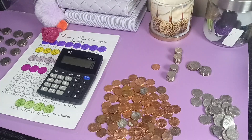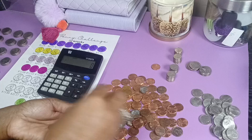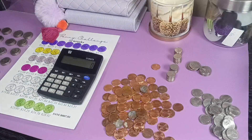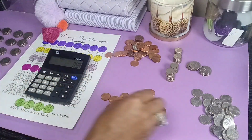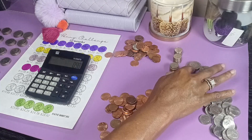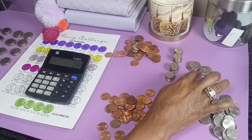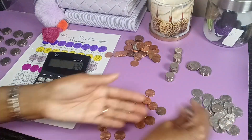Okay, I'm going to do the pennies first. Five, ten, fifteen, twenty, twenty-five — ninety-eight cents in pennies. Then we have these dimes in one-dollar increments: one, two, three, four — that's $4 in dimes, and $2 in quarters, so that's $6. Plus the pennies, we've got $6.98. And now we're going to count the nickels.